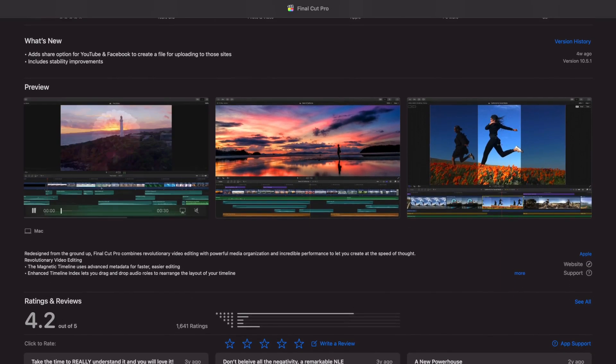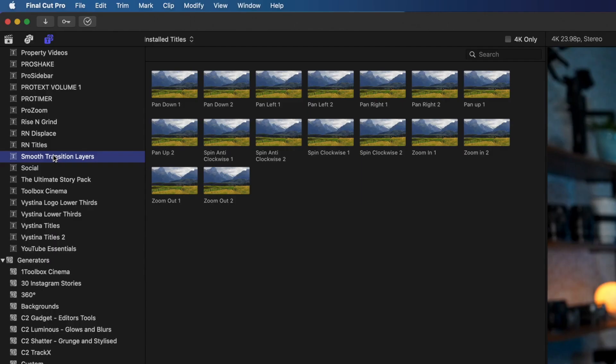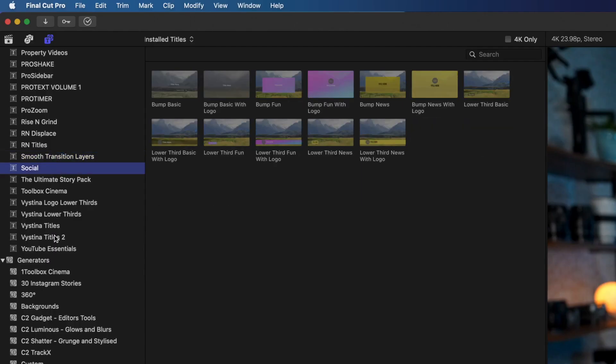In this video we're going to go over some options for outsourcing your video edits. The most important thing you'll want to do is find an editor that uses the same editing software that you do, so you guys can share assets like transitions, text, etc.